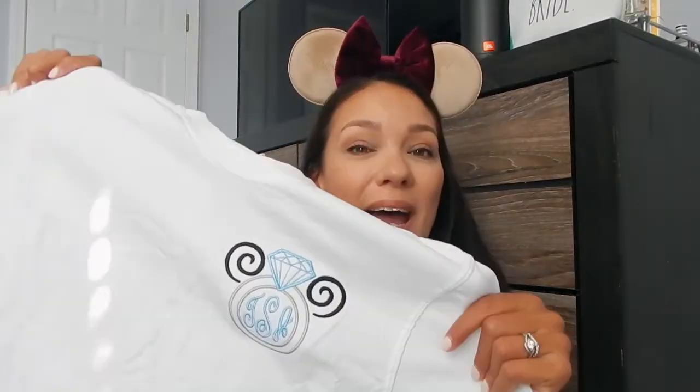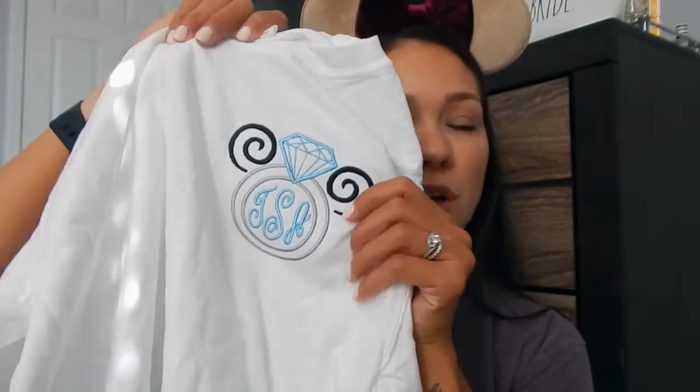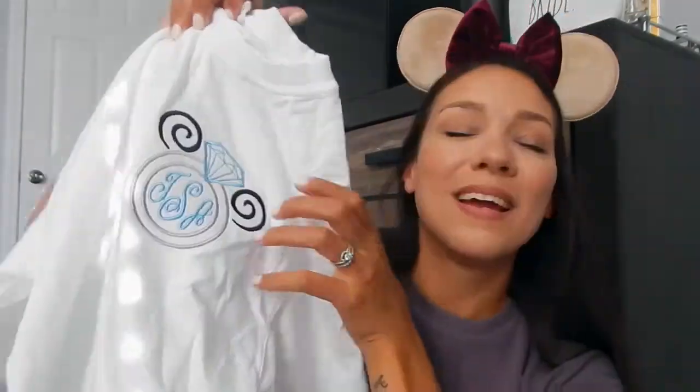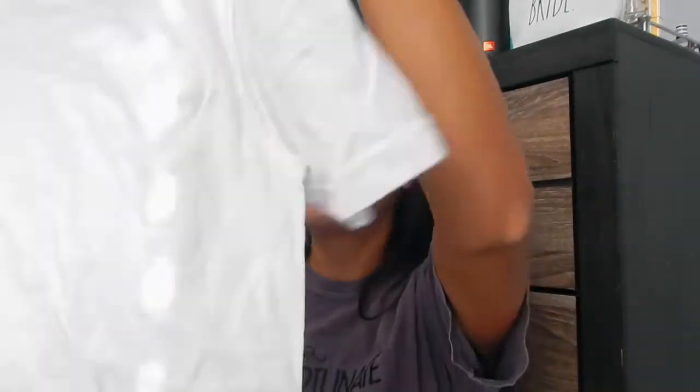The rest of the shirts I have are all from companies and small shops I've never tried before. The first is The Blonde Ruby, a company I constantly see on Instagram — her shop creates Disney designs that are embroidered on t-shirts, jackets, raincoats, and more. All of the shirts are monograms, so you can get your monogram printed on there. I opted for the wedding Mickey ring design — a wedding ring t-shirt to celebrate our wedding. I thought it was very cute.